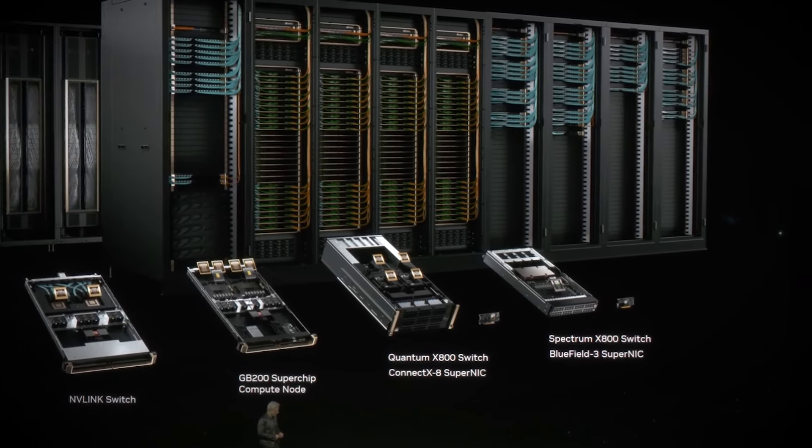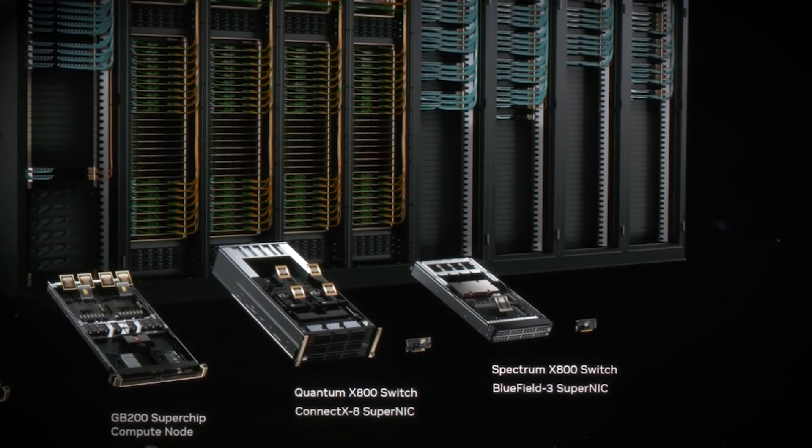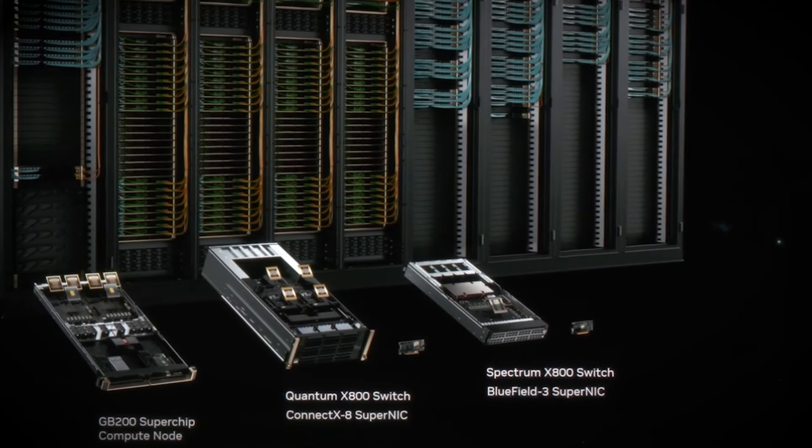Keen AI watchers will have seen the recent announcements at Nvidia GTC regarding the new Bluefield 3 SuperNIC, designed specifically for cloud workloads. Many of you will be familiar with the Bluefield name in regards to Nvidia data processing units, or DPUs. So what is a SuperNIC and how does it differ from a DPU or a SmartNIC for that matter?